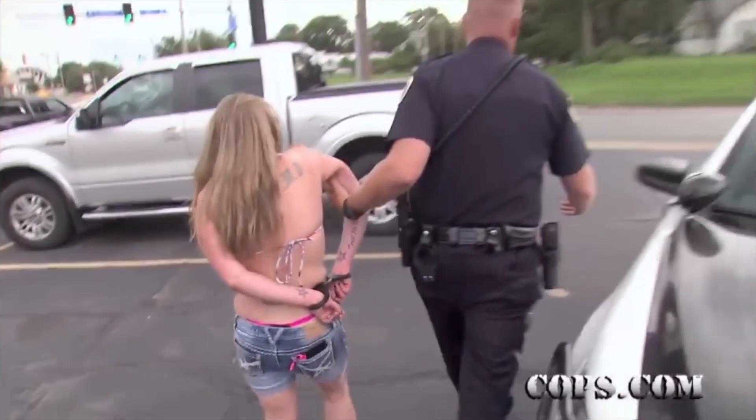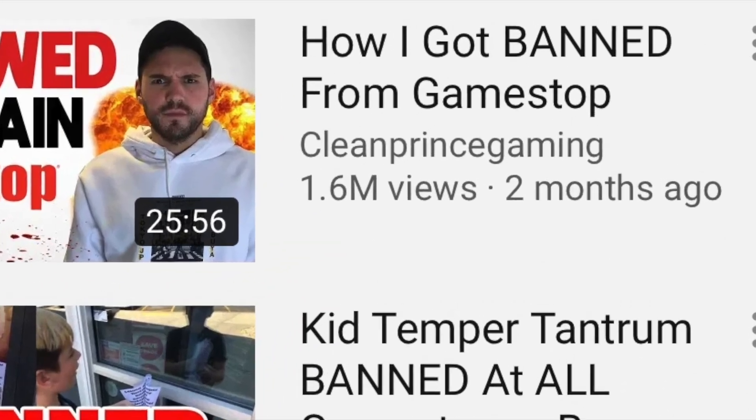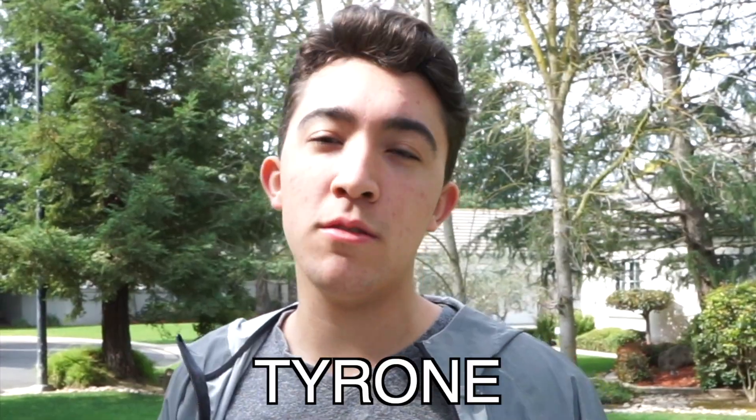What happens when you sell 100 fake games to GameStop? Do you get arrested? Do you get banned from GameStop forever? Or do you just get kicked out? This was the most awkward video idea to film in this channel's history. I feel awkward just watching the video again. Hey guys, Tyler here, otherwise known as Tyrone.